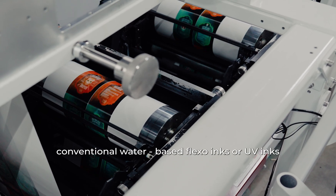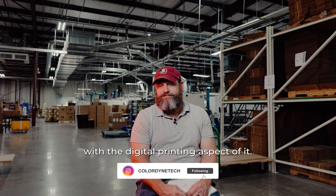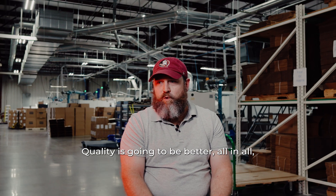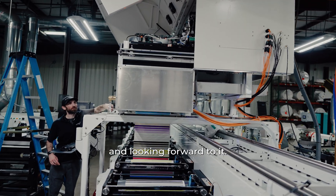The ability to lay down conventional water-based flexo inks or UV inks in combination with the digital printing aspect of it is going to save us a bunch of time. It's going to save us a bunch of money. Quality is going to be better. All in all, there's really no downside to it. I'm super excited about it and looking forward to it.